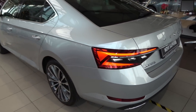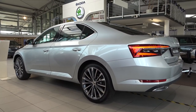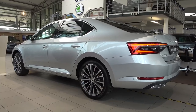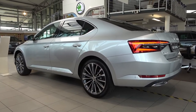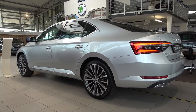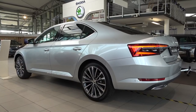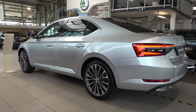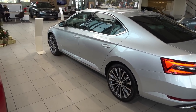Speaking about the suspension, there are three options: the standard one, a sporty one with the Sportline trim, and the best option — DCC dynamic chassis control. With the plug-in hybrid, you always get the DCC, which is a nice feature. Now let's check out the interior.